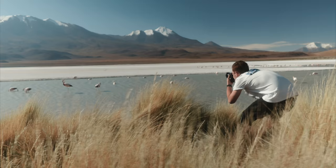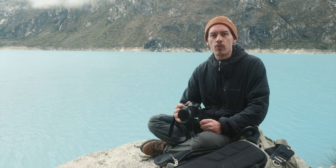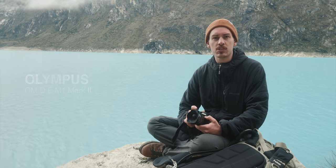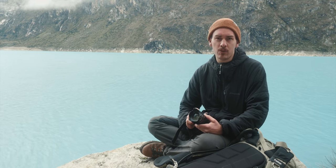Hey, here's Hannes Becker. I'm part of the Olympus Explorers and we are currently on a trip in South America. On this trip we're shooting with the Olympus OM-D E-M1 Mark II, a small and super lightweight camera which is the perfect companion for trekking in the high alpine mountains of Peru.